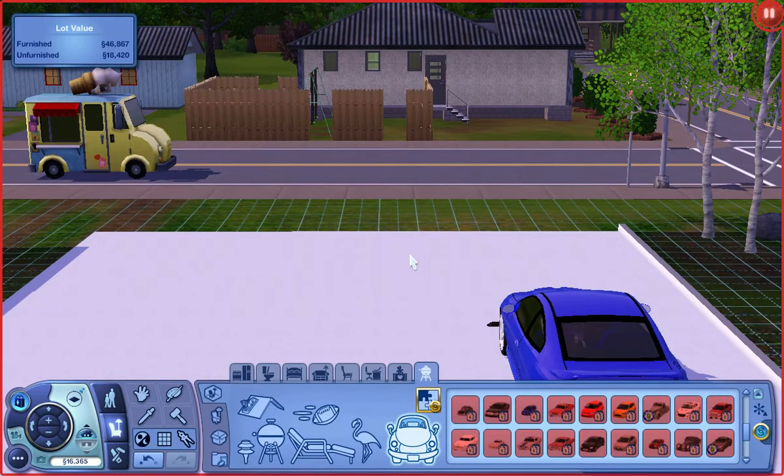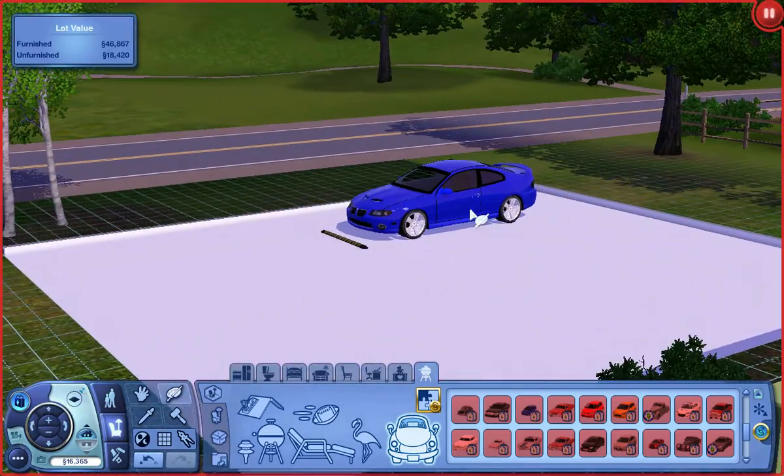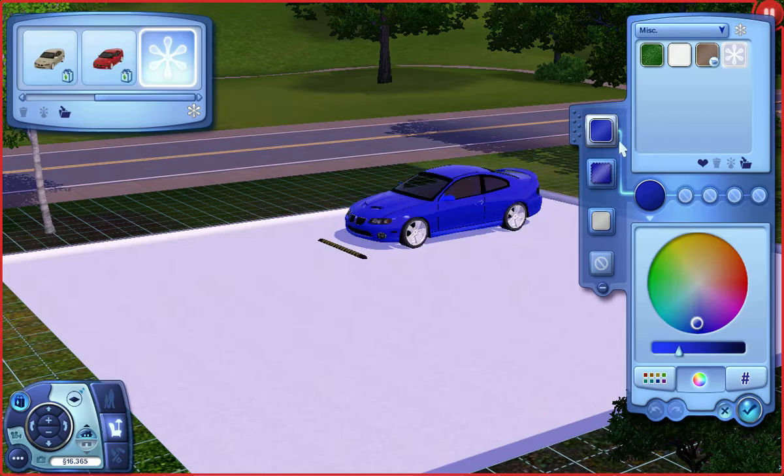Stupid ice cream van, I hate you. Anyway, I think it's the usual story — the car is customizable in three channels. Yes, it is.